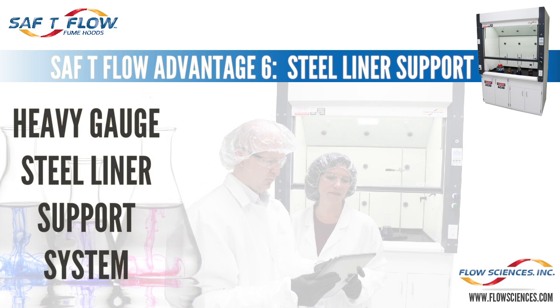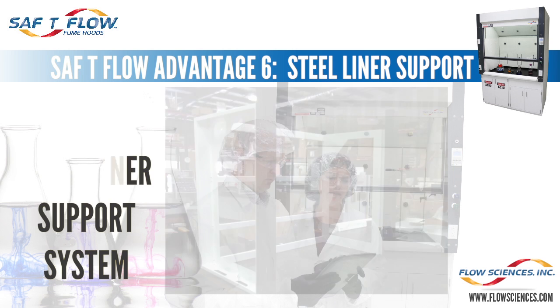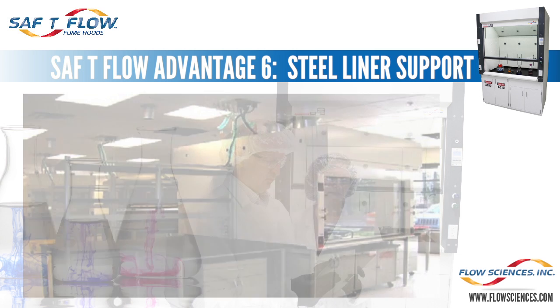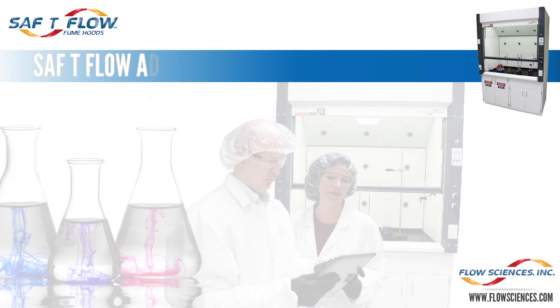Advantage six: the Safety Flow heavy gauge steel liner support system assures long-lasting and repair-free hood superstructure life and performance. Labs of the 21st century are in constant states of flux. If a hood needs to be moved from one lab to another, the ability to easily move the hood virtually assembled is paramount. Flimsy steel angles and bracket construction can cause the entire superstructure to collapse during disassembly. If you ever wish to change out a lab configuration, lots of labor and replacement parts are needed to move one of these under-built hoods.